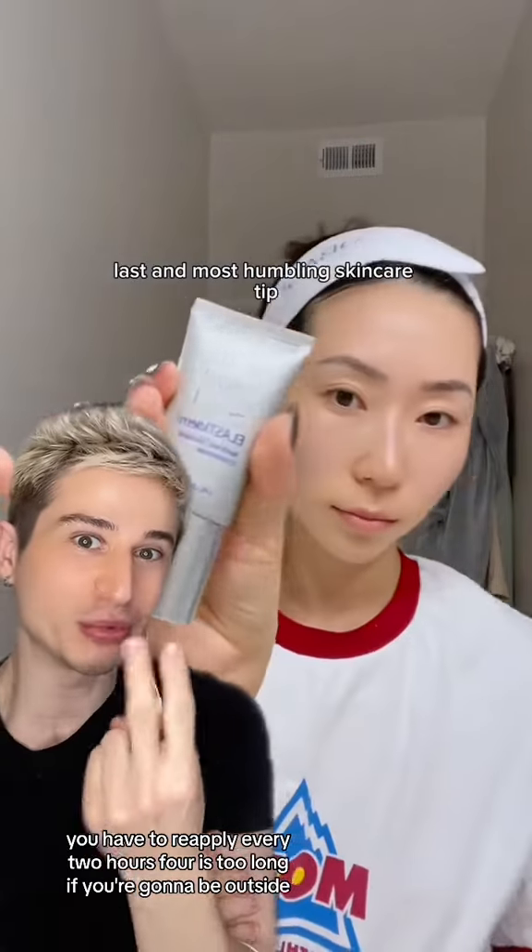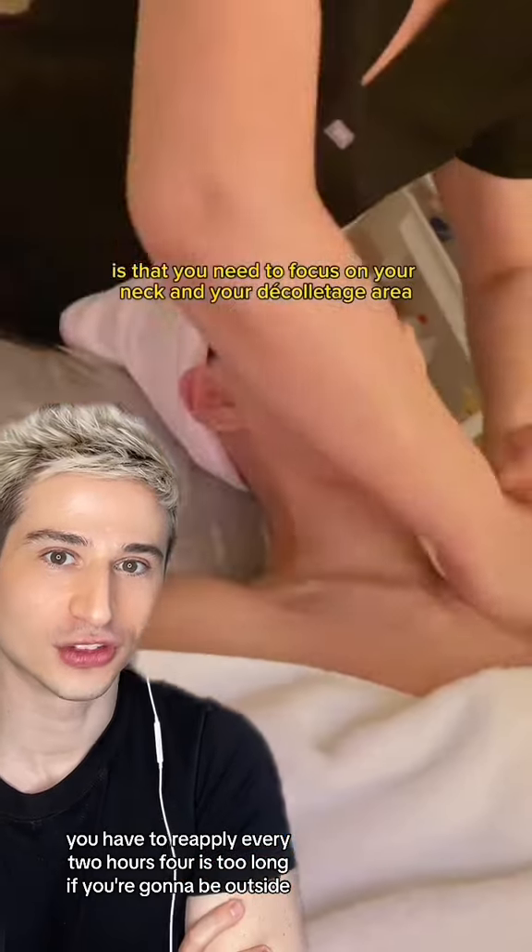Sunscreen — you have to reapply every 2 hours. Waiting 4 hours is too long if you're going to be outside.